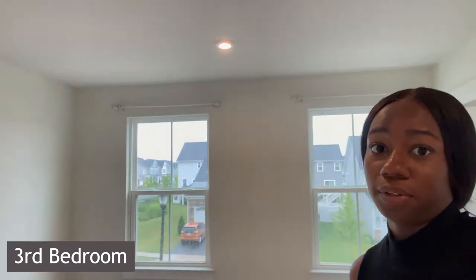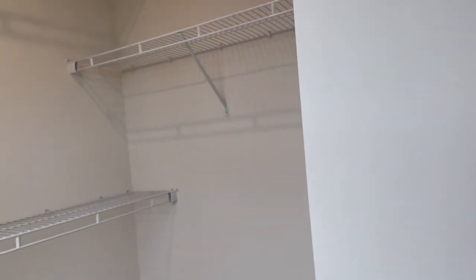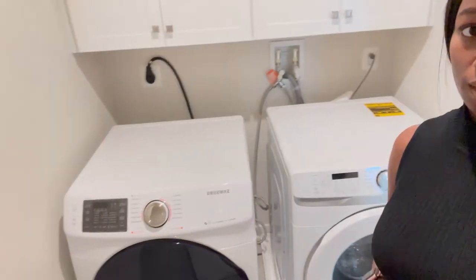Up here there are an additional four bedrooms. We're going to check out the owner's suite last. Coming up the stairs, this is going to be your first bedroom — about the size of a guest bedroom. A lot of these also have walk-in closets, which are really nice sizes. There's also a laundry room up here — it's not substantially big, but you could probably add shelving.